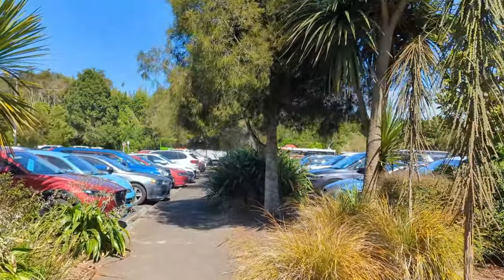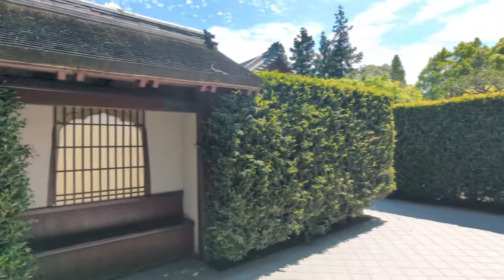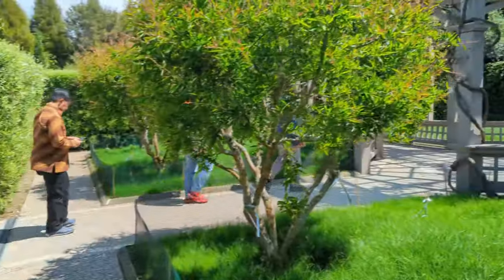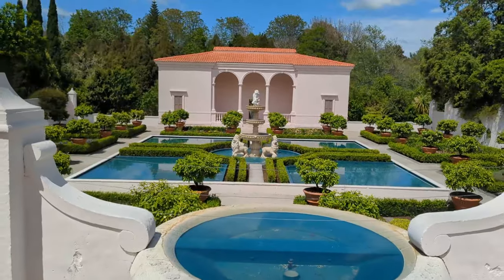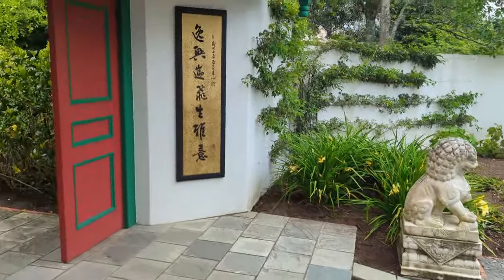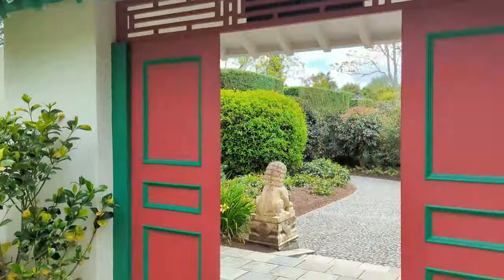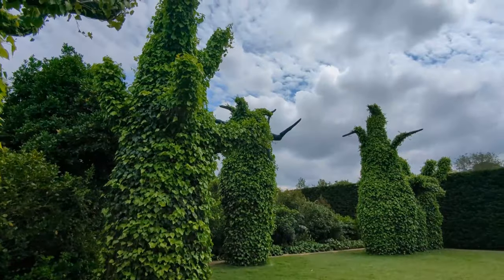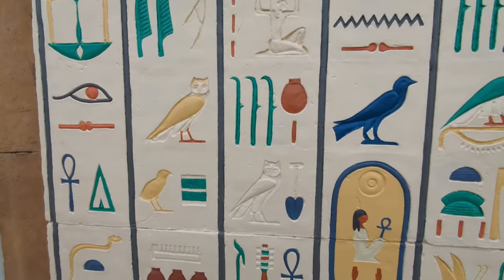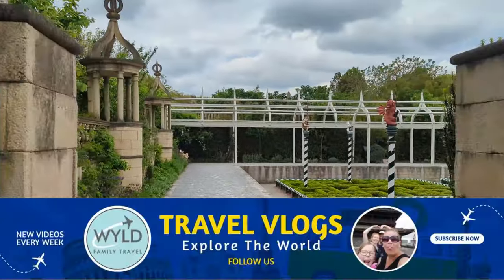We've arrived at Hamilton Gardens — lots of cars here so I'm expecting good things. We explored the Italian Renaissance Garden and the Indian Garden. Visiting Hamilton Gardens was never really part of our itinerary; we just needed somewhere to break up the journey between Auckland and Rotorua. But we were completely surprised and thankful we stopped. It's an amazing set of gardens broken up into themed areas representing different parts of the world, and we rank it as one of the best places we visited in New Zealand.